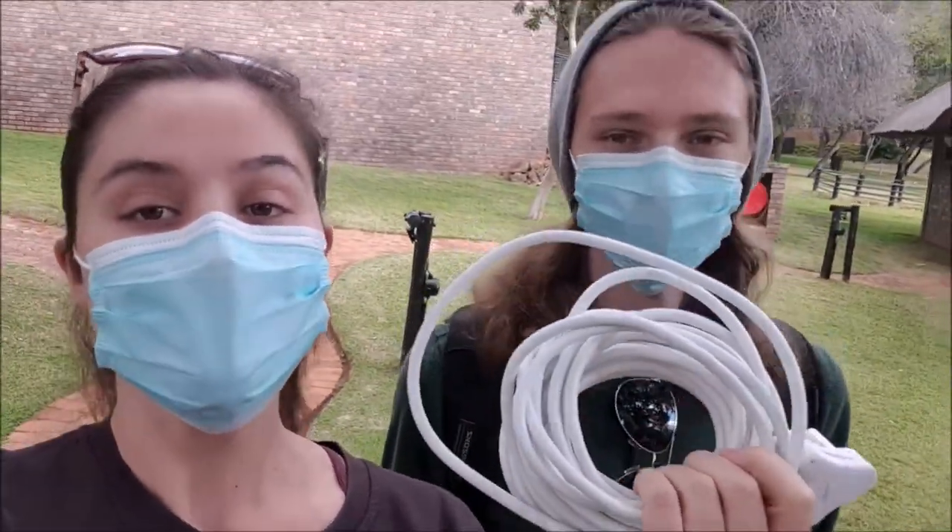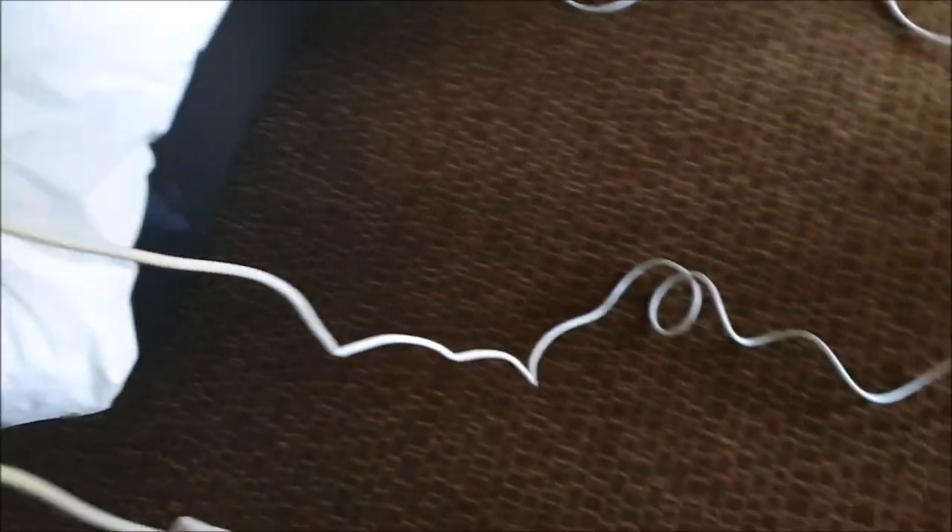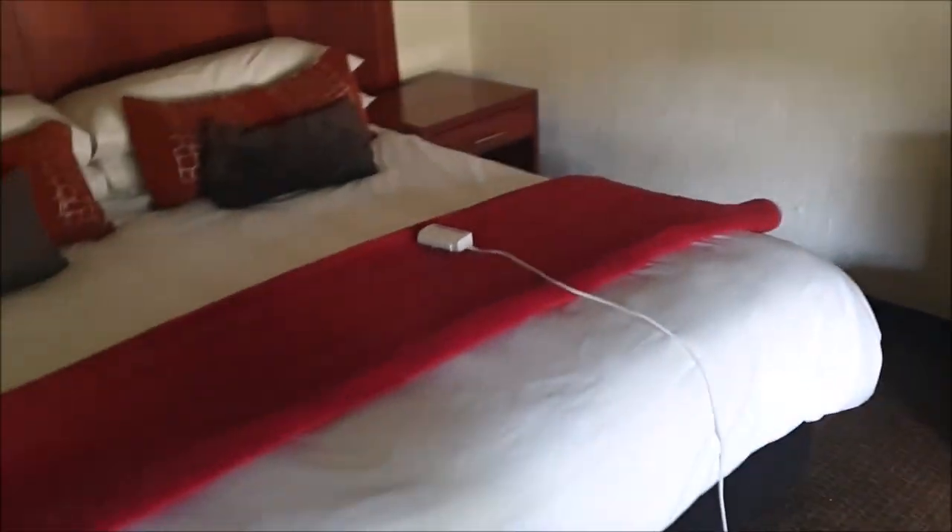We have two plugs next to the bed but they're old European ones that can't take a normal three-prong plug, so we can't work from bed with our computer chargers. When we went through reception we asked for an extension cord and they gave us one straight away — it's pretty long and will definitely reach the bed from the normal plug under the vanity. It was so cold last night and we had the gas heater going, which is definitely warming things up nicely. When we asked for the extension cord they really went above and beyond — this thing will stretch from one side of the place to the other.